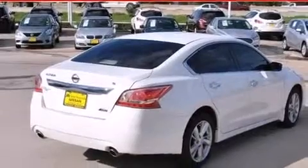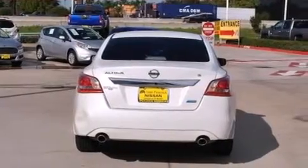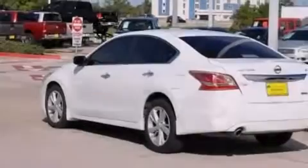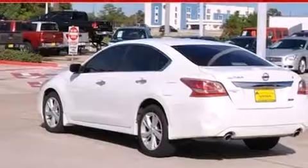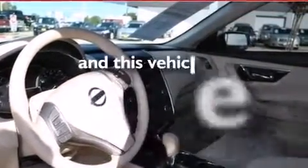Features include Bluetooth mobile device connectivity, traction control and stability control systems, cruise control, a six-speaker audio system, side curtain airbags, child seat safety anchors, rear seat child-proof door locks, air conditioning, a rear window defroster, and this vehicle has fewer than 29,000 miles on the odometer.